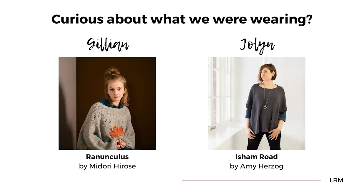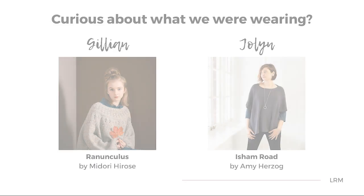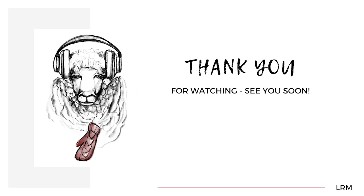Thanks for coming to see us. Visit us whenever — we'll see you again next time. Bye!